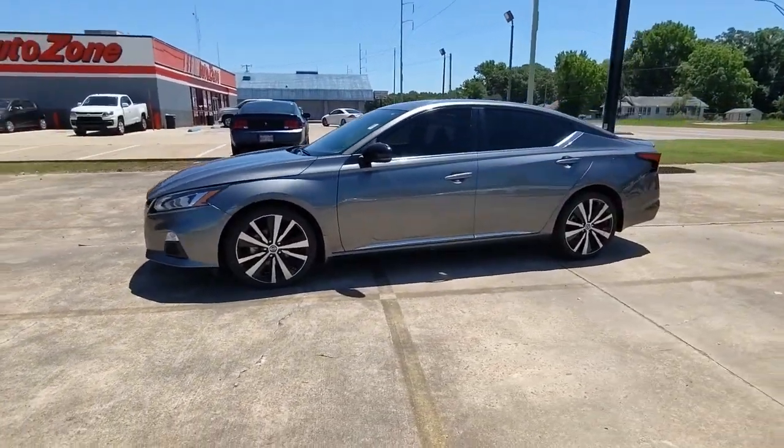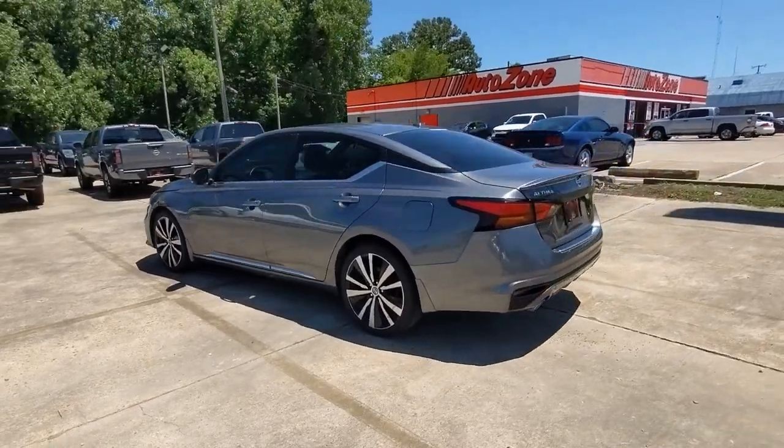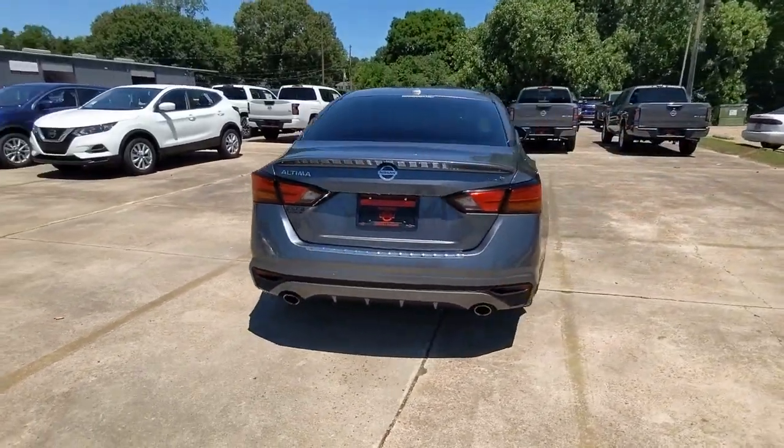Get into the 2021 Nissan Altima. This vehicle still has fewer than 35,000 miles on the clock, so it won't last long.